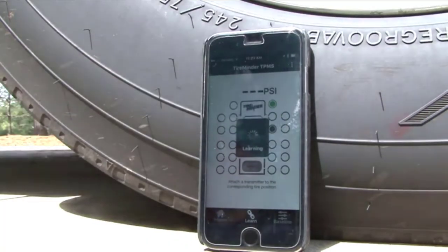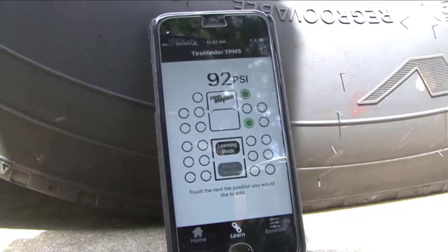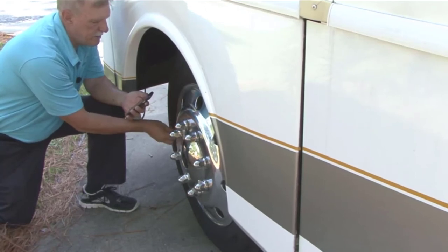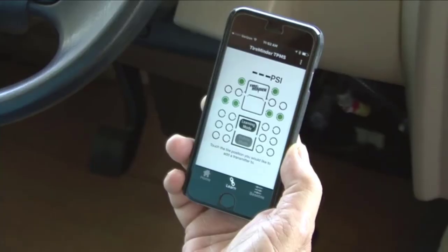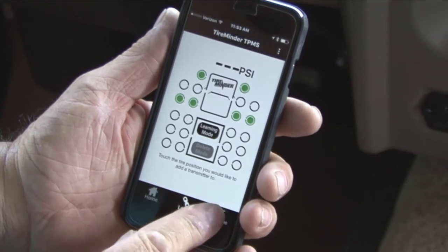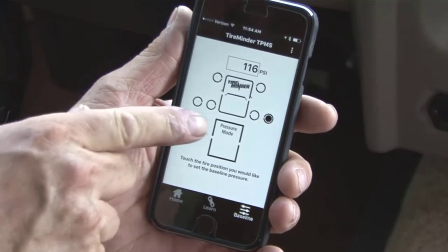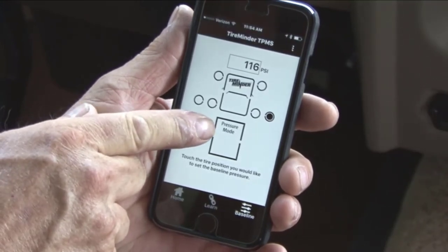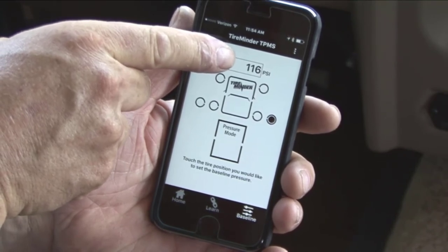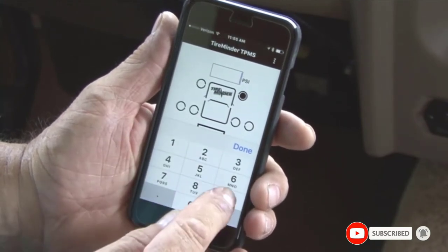This is a great system if you don't want to set up a monitor on the dashboard of your vehicle. The device is compatible with both iOS and Android, and the simple setup takes just 10 minutes. It also has anti-theft locking nuts to prevent the loss of transmitters, and the company provides free replacement batteries. It has a user-friendly app interface that lets you scroll between all the tires to view their status. Some consumers have complained that the Bluetooth adapter tends to disconnect too often, the batteries don't last very long, and readings may not be accurate in colder temperatures.